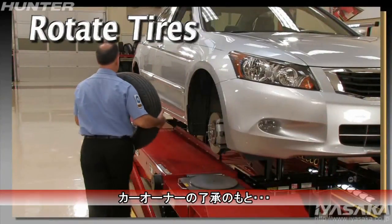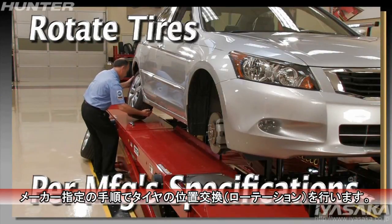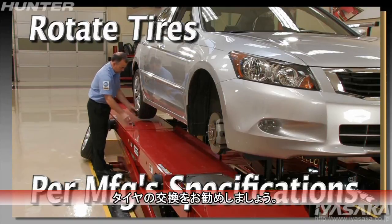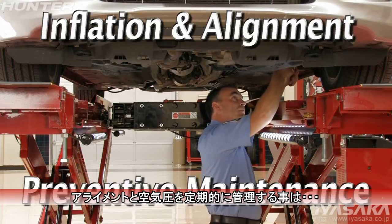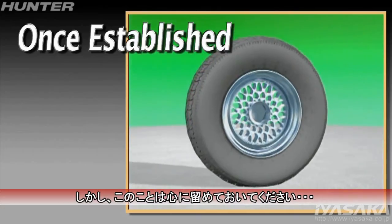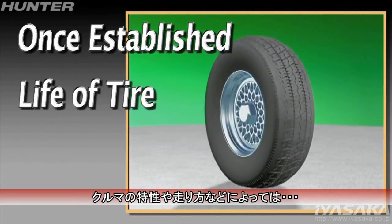With the customer's approval, complete the job by rotating the tires according to the manufacturer's procedures — unless, of course, replacement should be recommended. Inflation and alignment corrections can help prevent future tire wear problems. But bear in mind, once a wear pattern is established, it's there for the life of the tire.